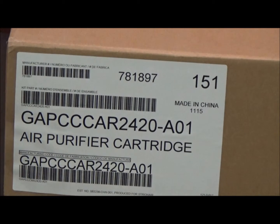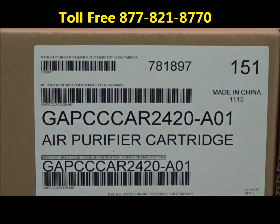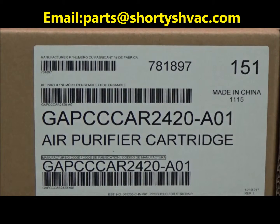The dash A01 indicates that there is one filter in this box. If you're still having issues determining what filter goes in your air purifier, you can give us a call toll free at 877-821-8770 or shoot us an email at parts@shortyshvac.com.